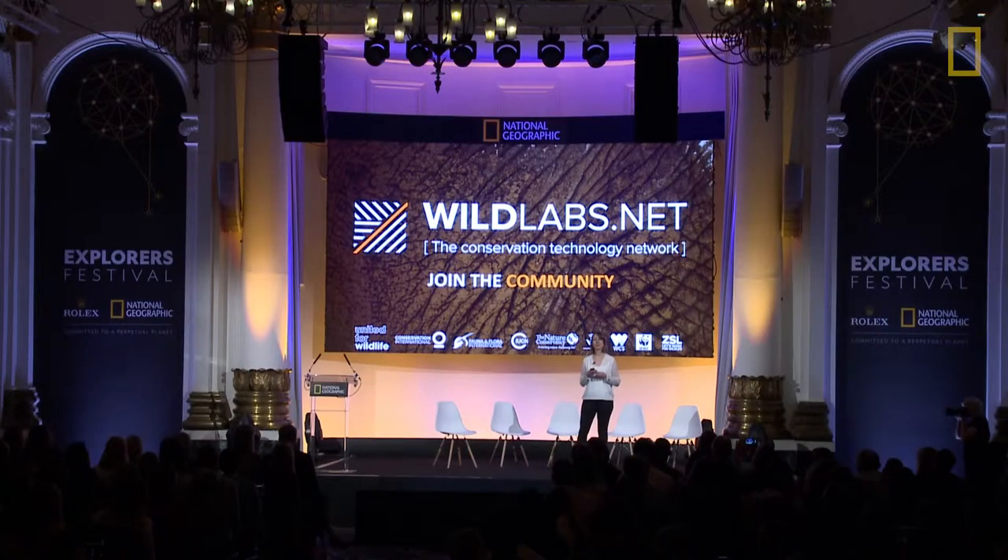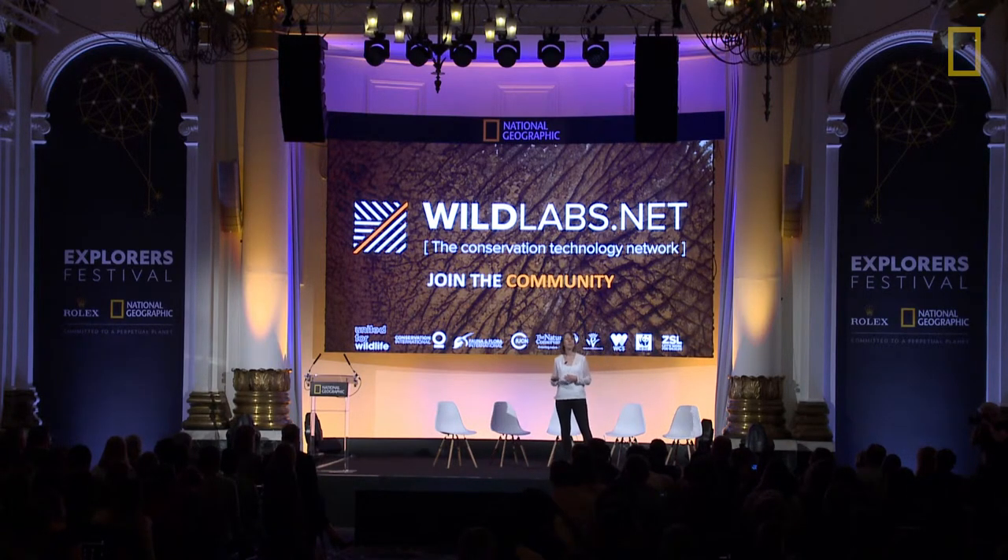We're working with the wildlabs.net community to look at the needs and barriers to sharing data, to help overcome them for a range of different data types such as audio recordings, camera traps, and other types. It's a vibrant online community connecting conservationists, scientists, data scientists, and field teams in over 100 countries around the world.